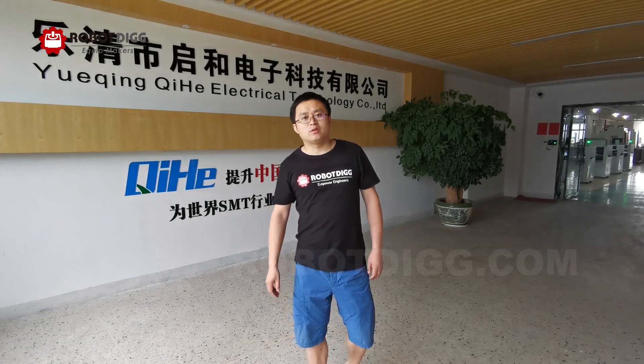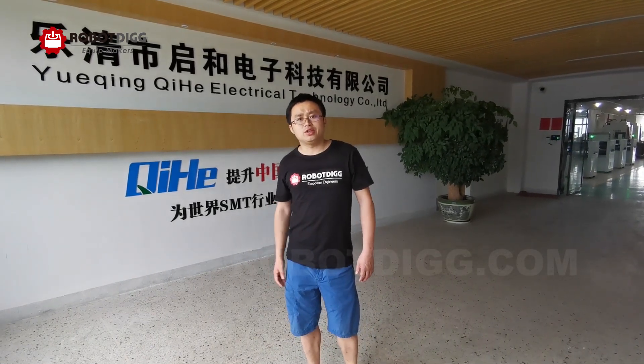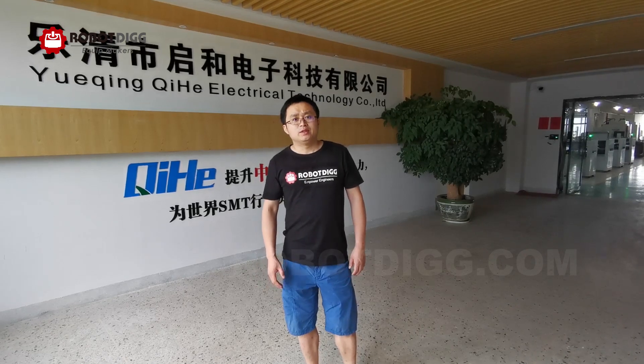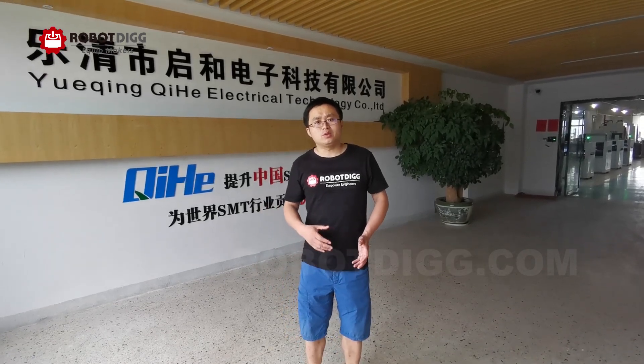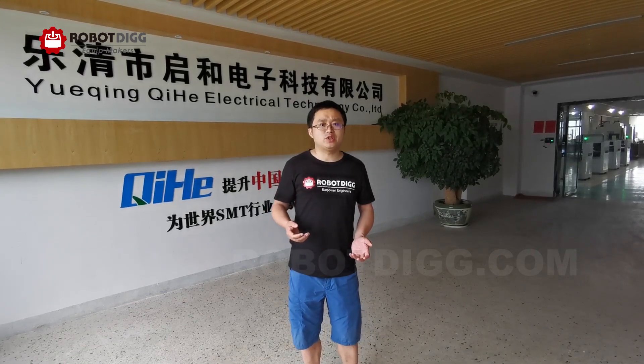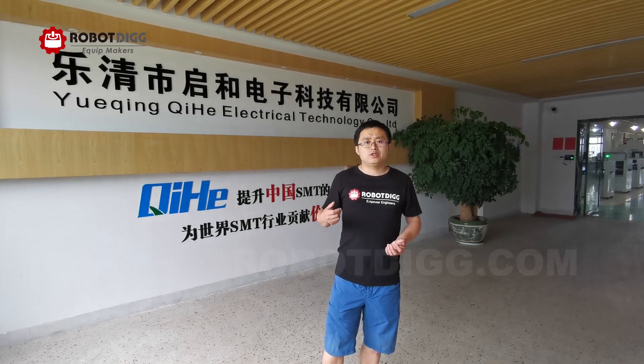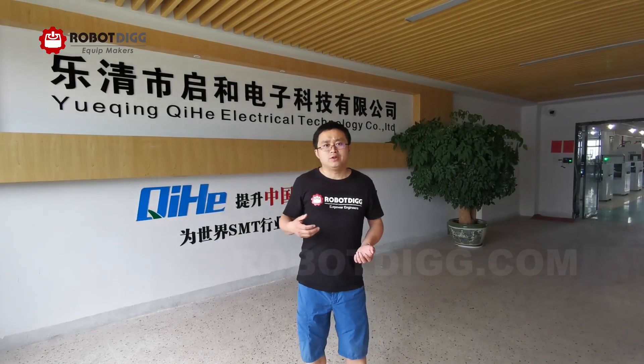May 31st, Friday. Today we are in Qihe Technology. Qihe Technology is one of the manufacturers of desktop pick-and-place machines and vertical pick-and-place machines for prototype and bulk production of electrical components. Let's check out what they have in detail.